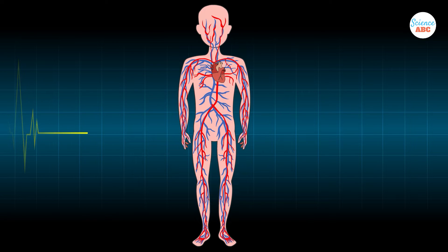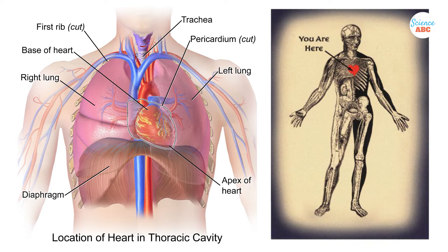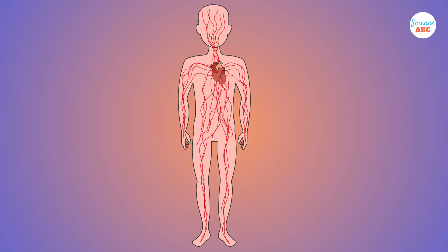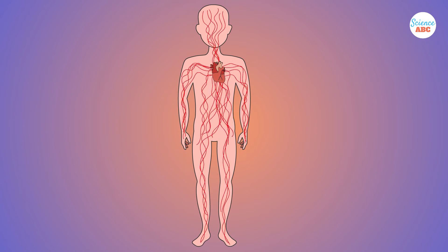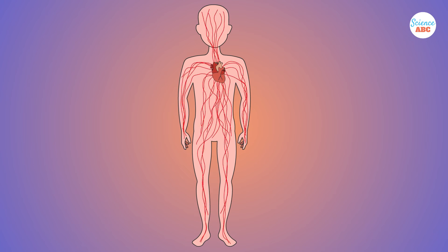We'll start at the literal center of the circulatory system — the heart. This is a highly specialized muscular organ situated in the chest cavity between the lungs. The strong heart muscles make the heart a powerful pump, ensuring that the traffic in the system, namely blood, keeps moving, or rather, circulating.